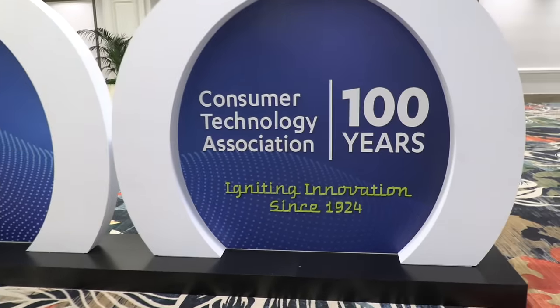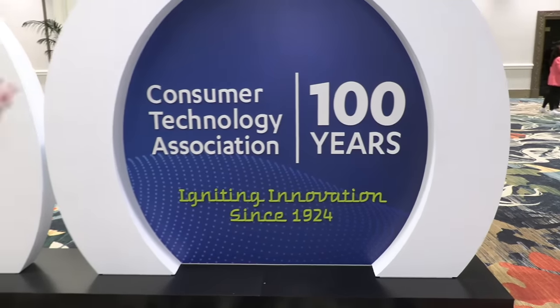Hey everybody, it's Lon Seidman and we are back at CES. This is the 2024 edition and like last year and the year before that, we are doing a series of dispatch videos where we run around with my backpack and try to find as much new and interesting stuff as we can here at the show. I was really surprised to learn that this is the 100th year for the Consumer Technology Association — 1924, a century ago.